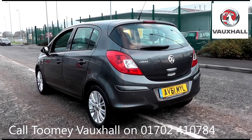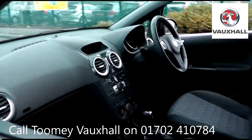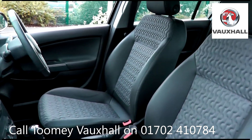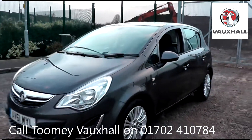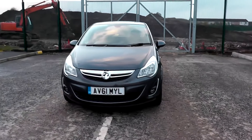Feel confident buying your next vehicle from the Toomey Group knowing every vehicle has been approved after a fully comprehensive vehicle mechanical check and body inspection. If any vehicle requires replacement parts or servicing, only genuine or manufacturer approved parts and fluids are used. All used vehicles come with an extendable, fully comprehensive warranty to provide you with absolute peace of mind.